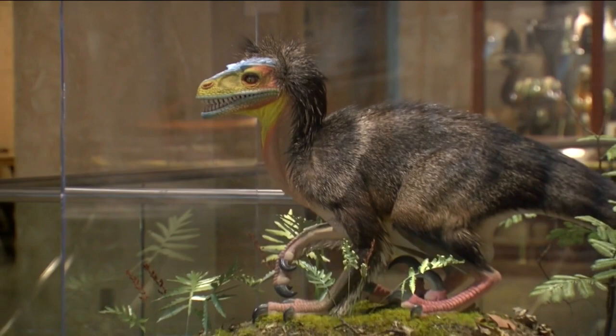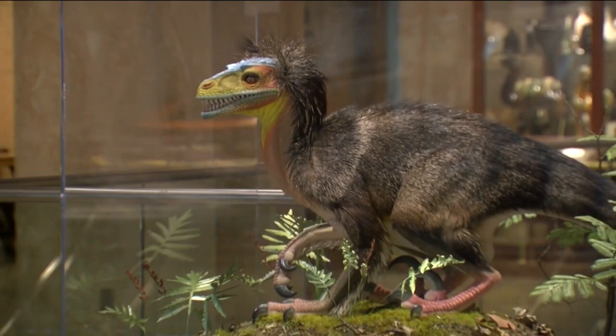On the surface, visitors may not know how hard it is to protect the Milwaukee Public Museum's collection. The CEO and president took us to the basement to see the issues and what's at stake.